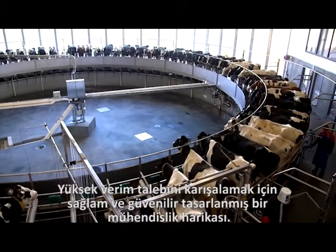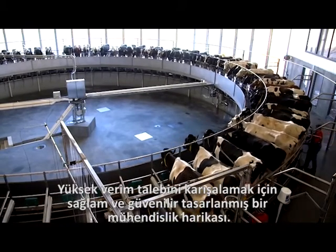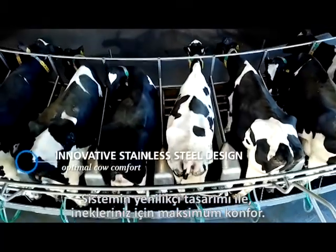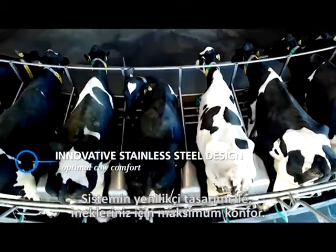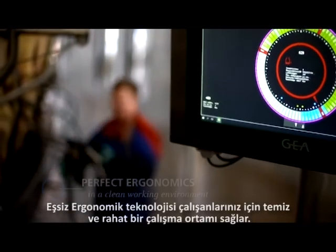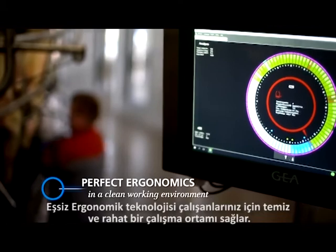Incredibly robust and reliable, it's engineered to meet the highest demands. The system's innovatively shaped cabinets ensure optimum comfort for your cows. State-of-the-art ergonomics ensure a clean and comfortable working environment for your employees.